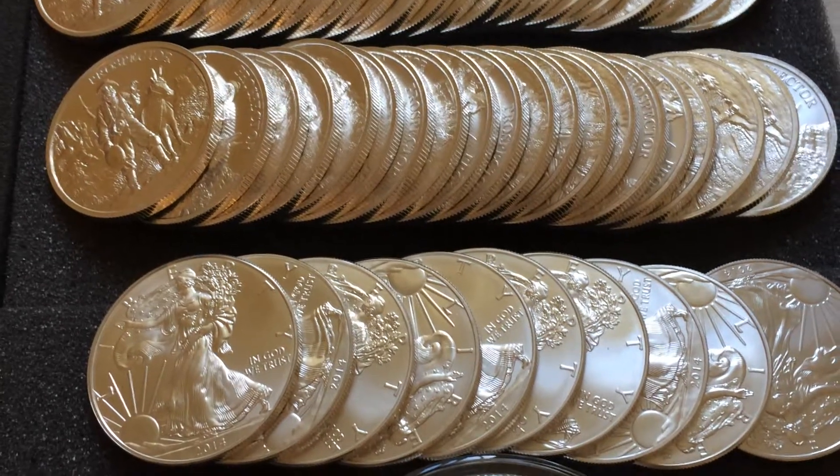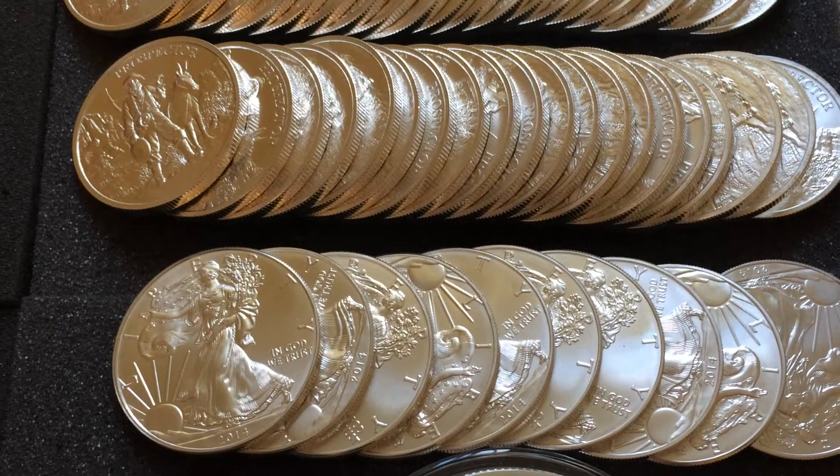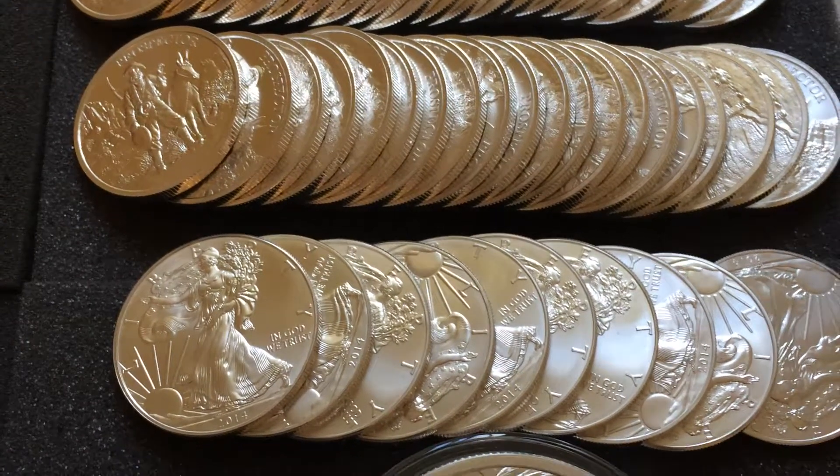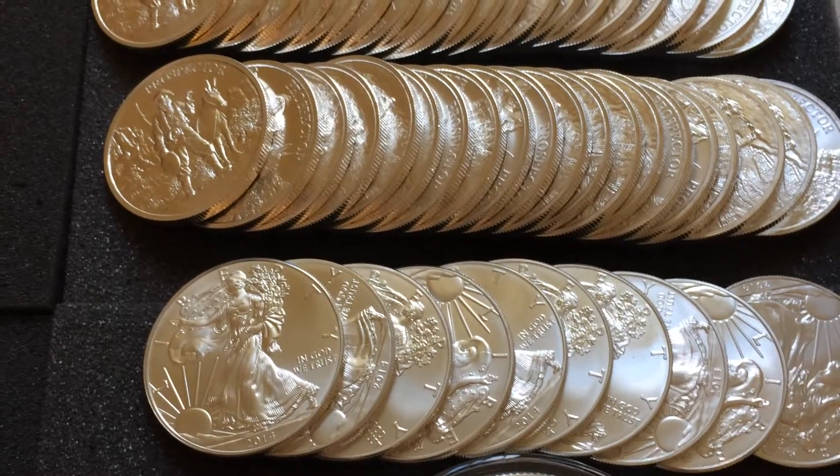Hello YouTube, this is Server Stacking Mama. I just wanted to do a video to show you guys what I picked up over the last couple weeks. I know I've been out of the loop, haven't been posting many videos, but I've just been really busy with work, home, and a lot of things going on.